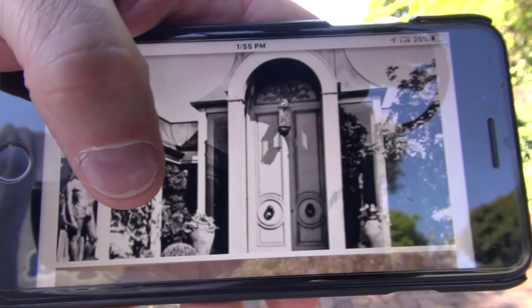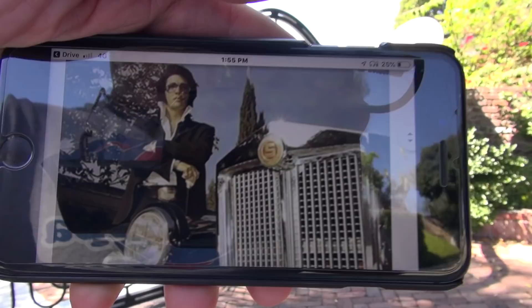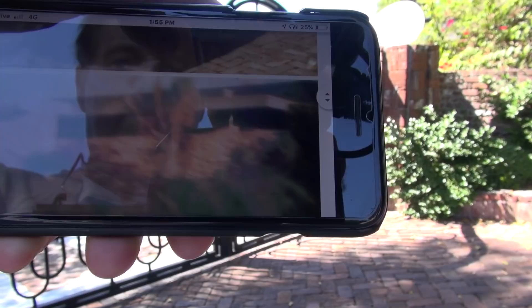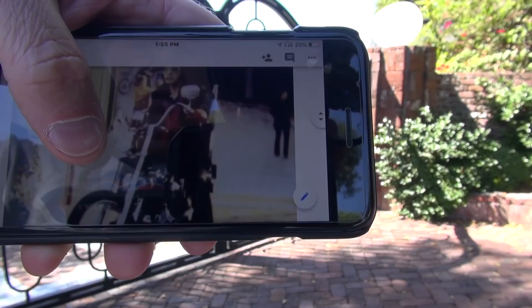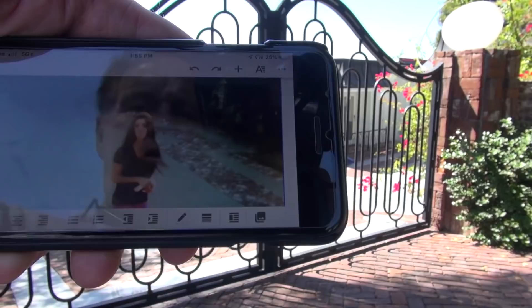Y'all seen this house before? I'm sure you've seen the pictures. There's Elvis with the Rolls, or with the Studs — I think his first Studs was delivered here. That's Priscilla, that's Elvis on the motorcycle. Priscilla walking up the driveway. And you can see it's changed slightly, but it hasn't changed much.